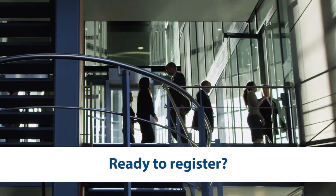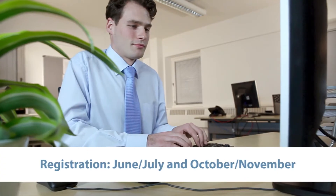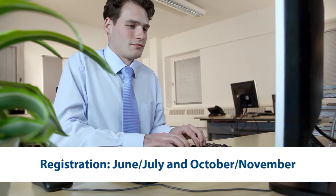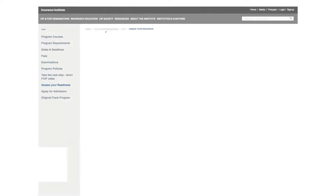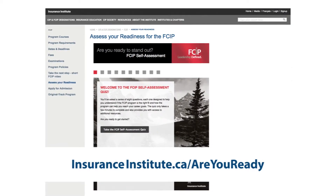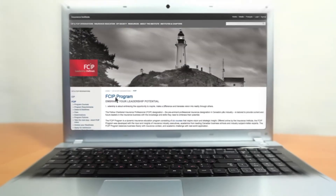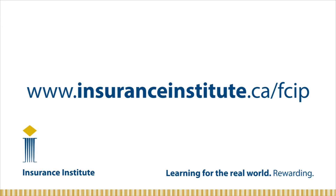Ready to register for this course? If you're already admitted to the FCIP program, you can register online during the next registration period. If you're not yet admitted, start by taking our short self-assessment quiz — it features eight questions that will help you understand if the FCIP is the right fit for you. For more information, including interviews with industry CEOs about the FCIP program, go to the Insurance Institute website.